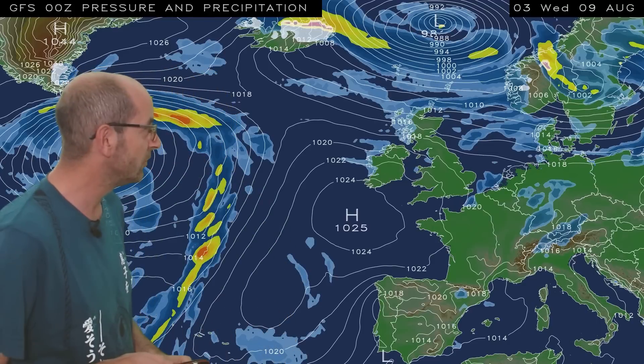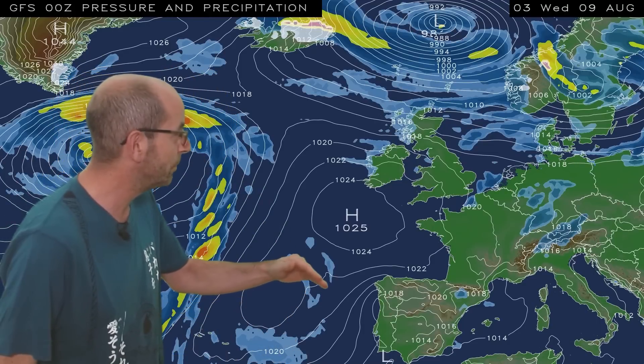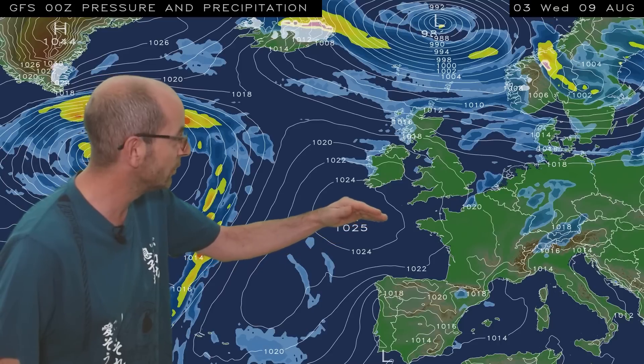There are some tentative signs of a change just towards the very end. By next Wednesday, high pressure is building up from the southwest from the Azores, and the showery conditions increasingly become restricted to the northern half of the United Kingdom. That's a long way off, though.